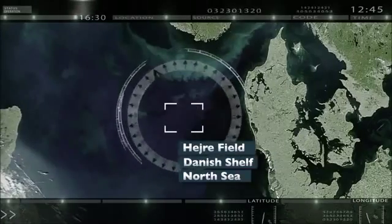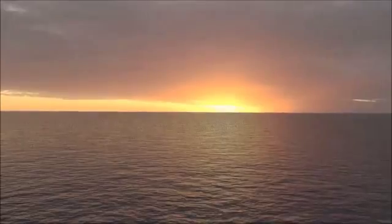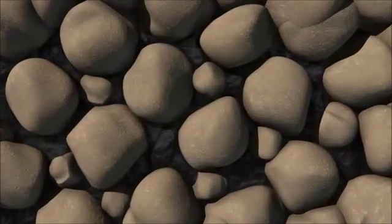Situated in the central part of the North Sea near the Danish-Norwegian border, the oil and gas reservoir is located at a depth of 5 to 6 km in the subsoil, in a geological layer consisting of sandstone. Due to the depth, the oil and gas deposits are located in an area with higher pressure and temperature than in other Danish fields.